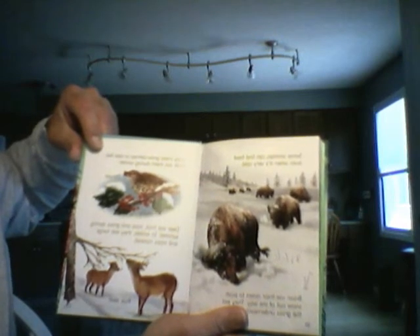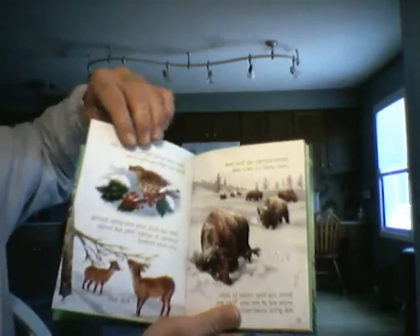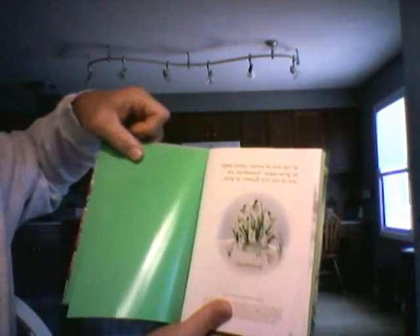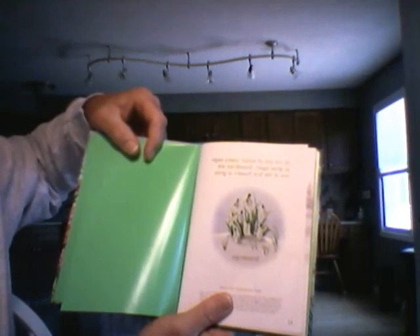Deer eat fruit, nuts, and grass during the summer. In the winter they eat twigs and moss instead. At the end of winter the plants begin to grow again. Snowdrops are one of the first flowers to grow.